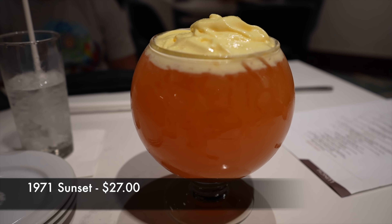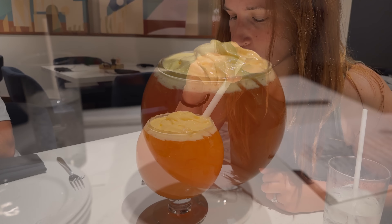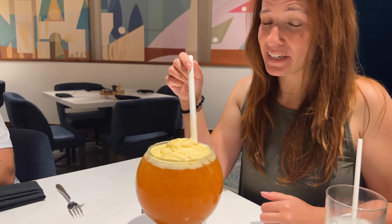First and foremost, the highlight of the meal was something that we walked into and saw two people enjoying, which was the fishbowl that you might have seen me drinking out of earlier. So that fishbowl is the 1971 Sunset, which is tequila, tropical pog juice, rosemary simple syrup, and a house-made grenadine — so essentially think of a tequila sunrise. We actually had them remove the rosemary from it because we were a little scared about it, but overall it's a great drink. Not too overpowering in terms of the alcohol taste. You get that refreshing tropical feel to it.